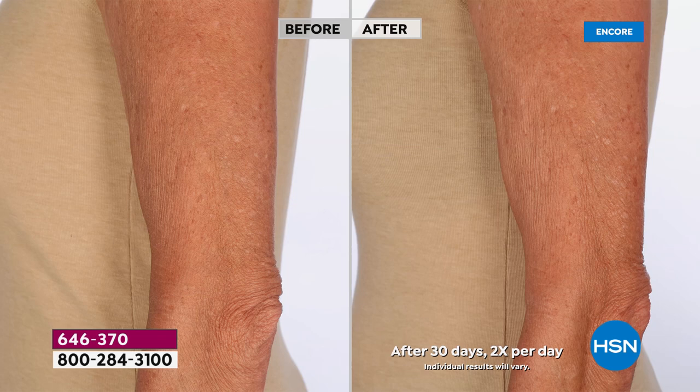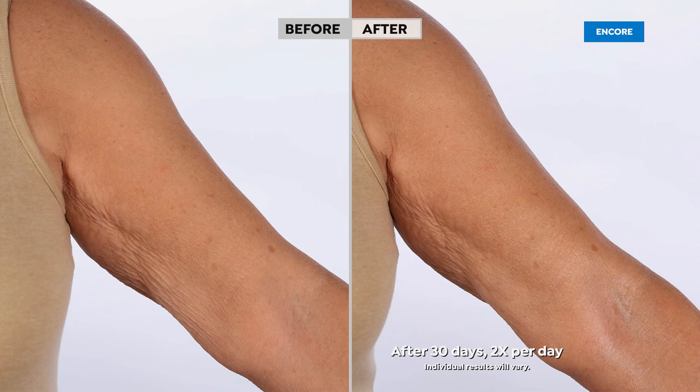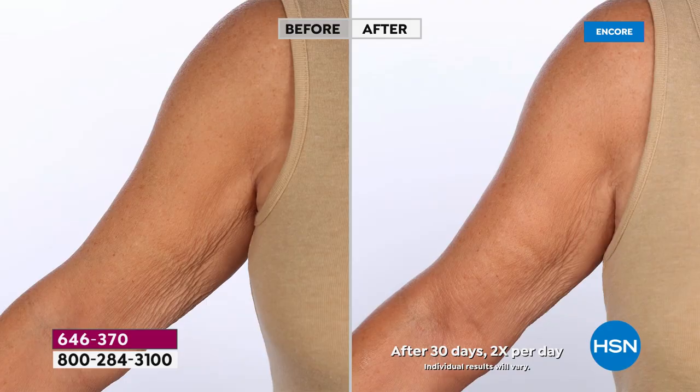Look at the arm, look at the elbow. There's a little HSN blue dot right there, but try to peek behind that. Look at how her elbow — 30 days — it looks more lifted, it looks more toned, it is certainly much more hydrated. It is just drenching your skin with hydration. Look at the difference in how much more youthful and supple her skin looks.